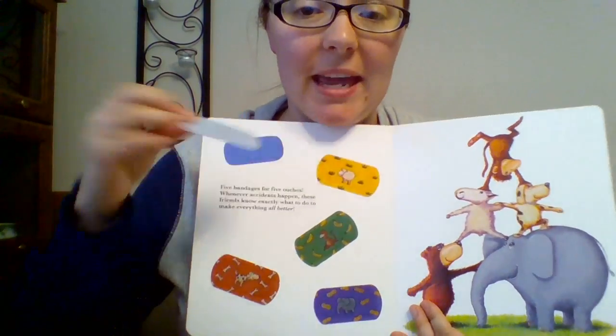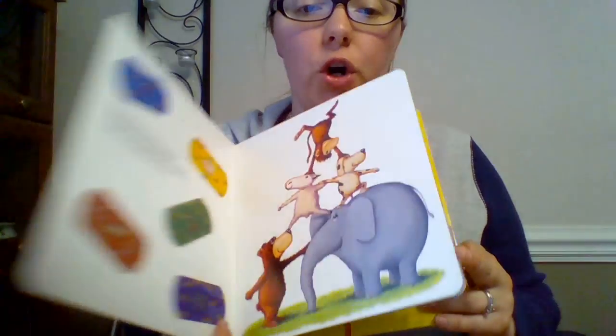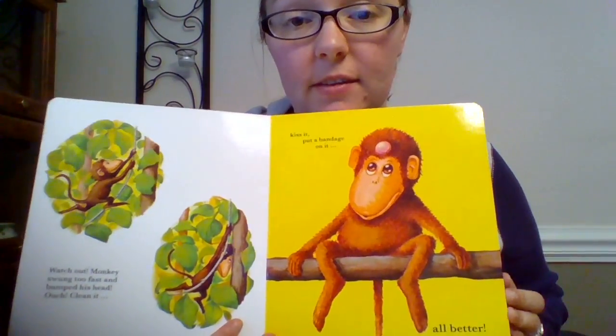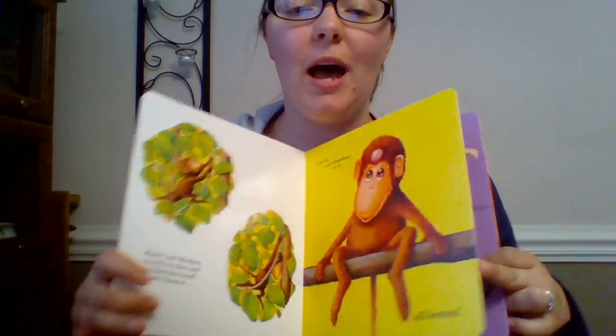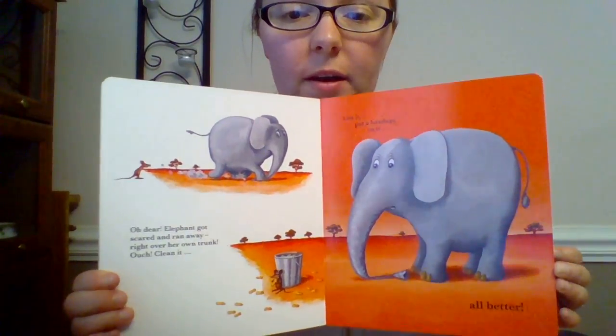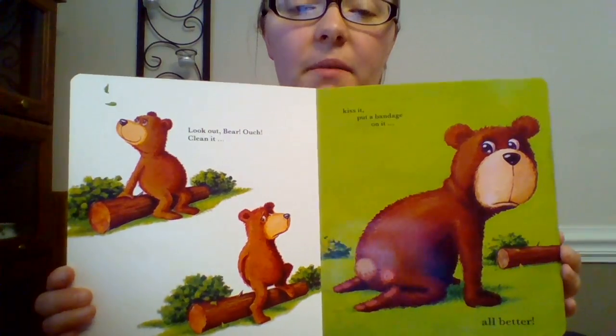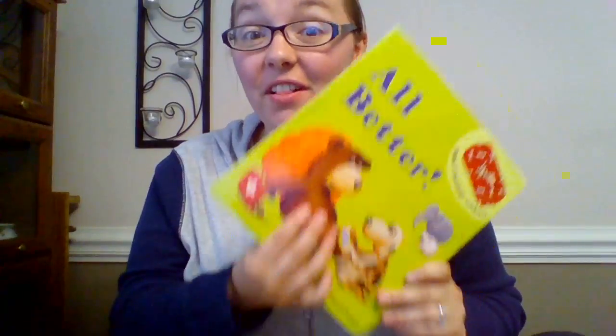This is probably one of my favorite Usborne books — actually it's a Kane Miller book, but I love it so much. It's called All Better. It has reusable sticker band-aids, and the different animals throughout the book get hurt. It says kiss it, clean it, kiss it, put a bandage on it — all better. It helps with kids who are kind of afraid of cleaning boo-boos or wearing a band-aid. It's a good book to show them that it's okay because the animals in All Better are wearing band-aids. I love this book.